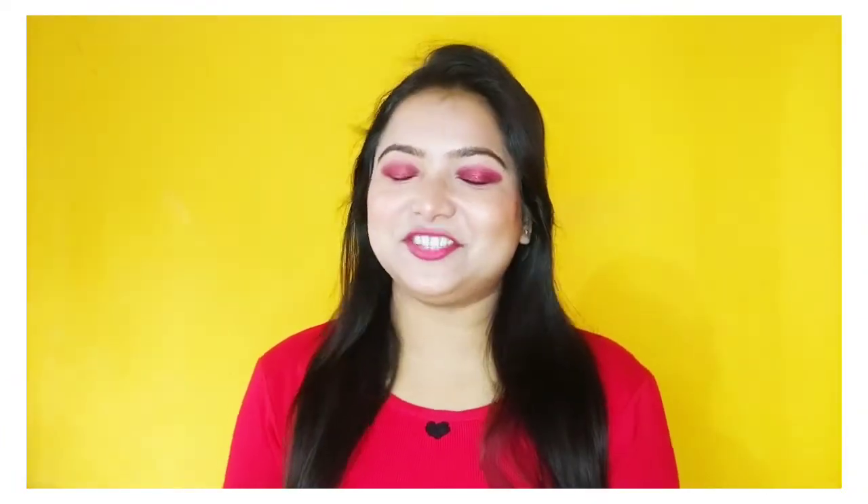Hey guys, I am Shabnam and welcome to my channel Philbeautiful, where we talk about fashion, beauty, and lifestyle every Monday and Friday. Today I am going to share this Purple Haul with you.